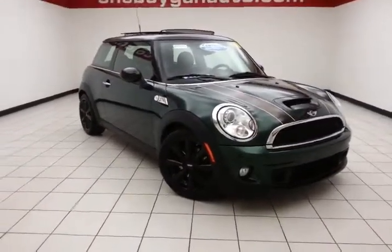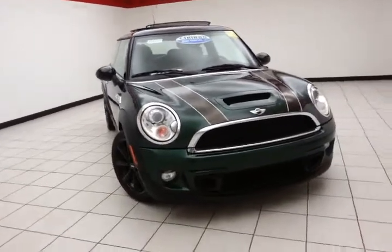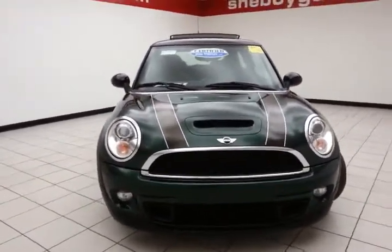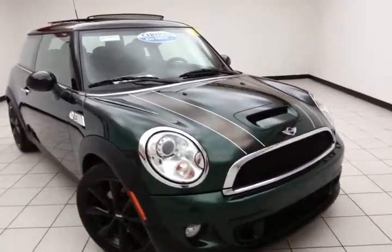Welcome to Cheboygan Chevrolet Chrysler Center. Today's special is the fun-to-drive 2011 Mini Cooper S, stock number B4509A. It has 41,000 miles on it. It's a one-owner, local trade.